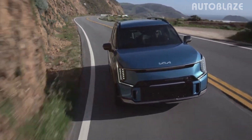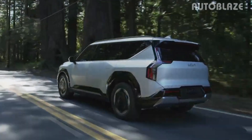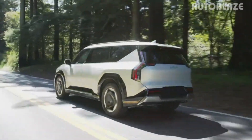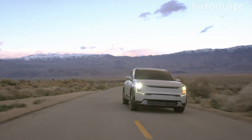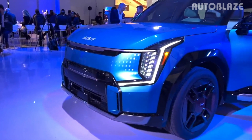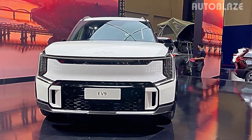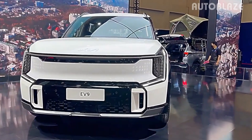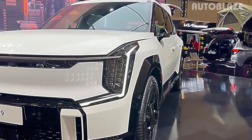Whether you're a tech enthusiast eager to embrace the latest advancements, an environmentally conscious driver striving to minimize your carbon footprint, or simply someone who values convenience and elegance in your daily travels, the Kia EV9 has something extraordinary to offer for everyone. Join us as we take a deep dive into its incredible features, explore its sleek and captivating design, and uncover the range of benefits it brings to enhance your driving experience.